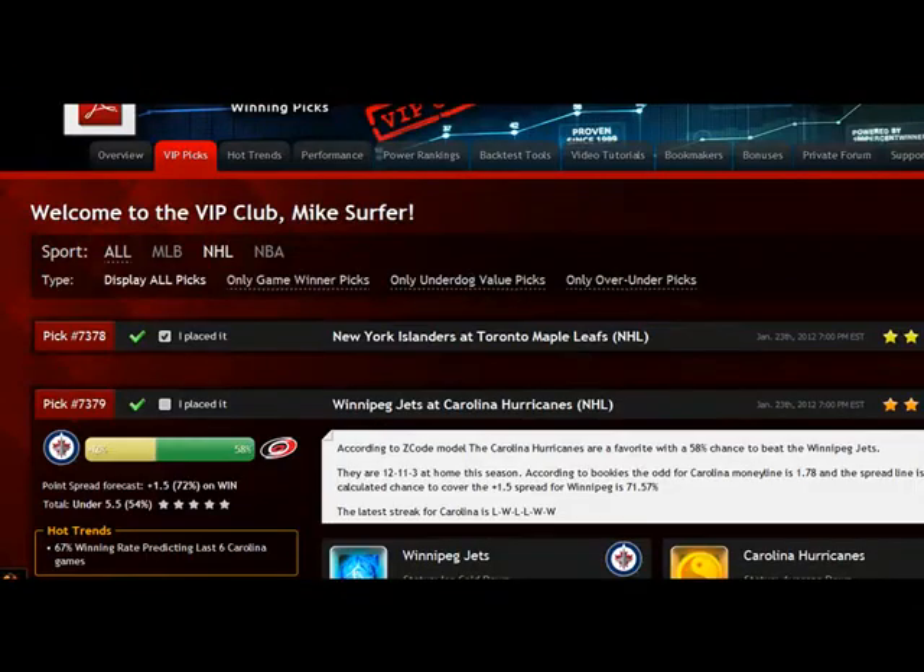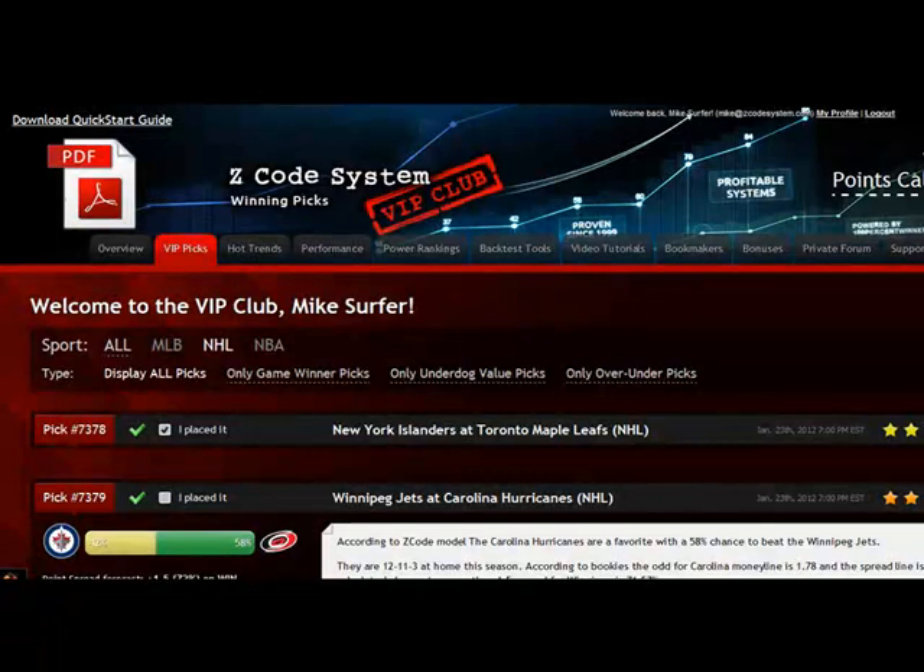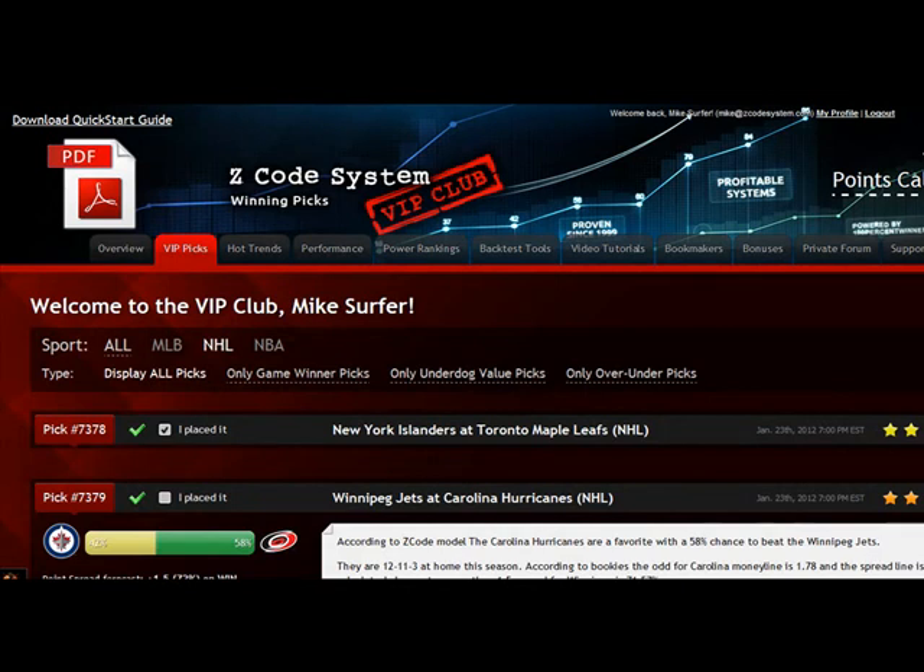Well, that's all for now. Just follow our predictions and I know you'll get great results like all our other customers do. And if you have any questions, just visit our support section in the private forum, ask questions and see what other people are talking about. Feel free to email us as well — we are always ready to help you. We really want you to succeed with Z-Code System and we wish you all the best.